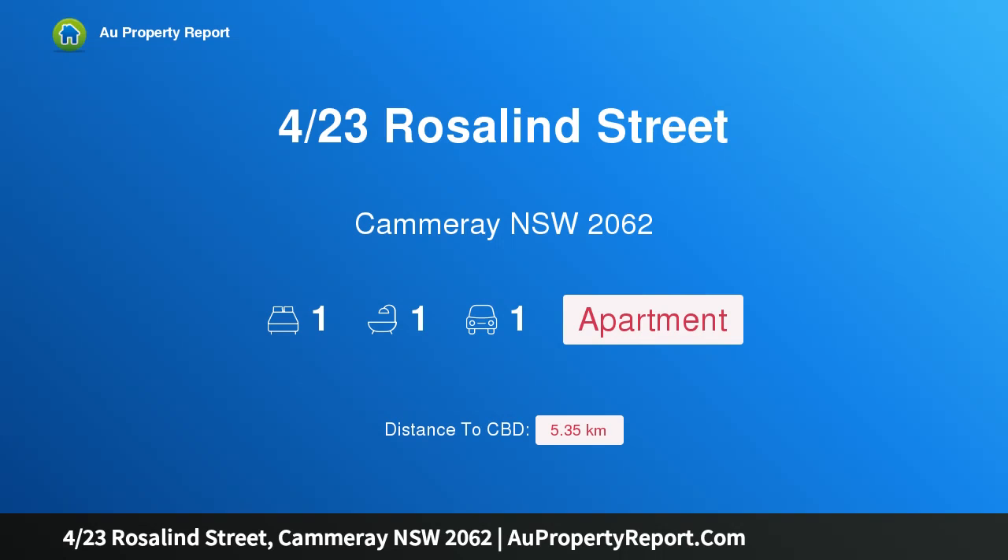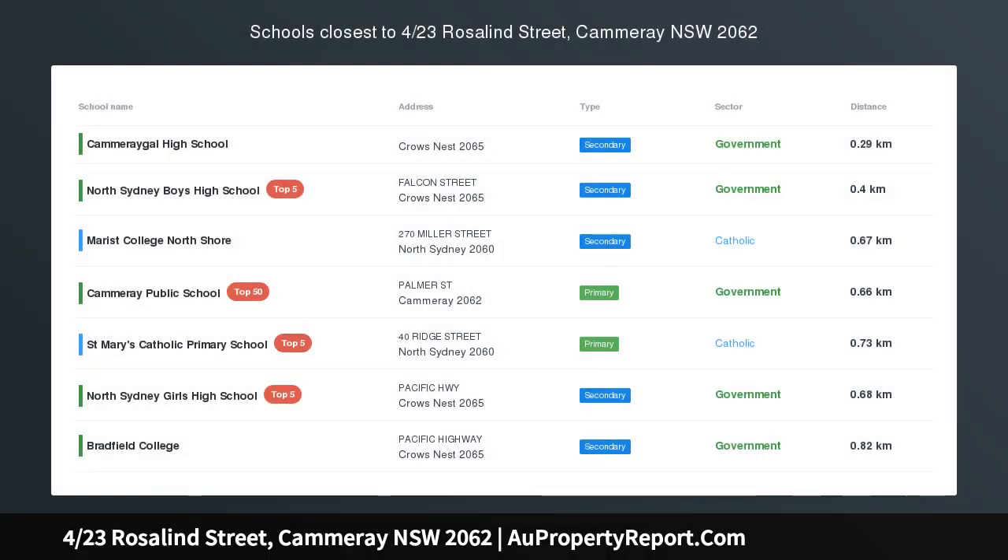Hi, I am glad to introduce property 4/23 Rosalind Street, Cammeray NSW 2062.